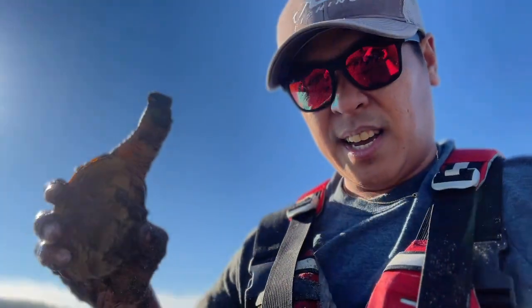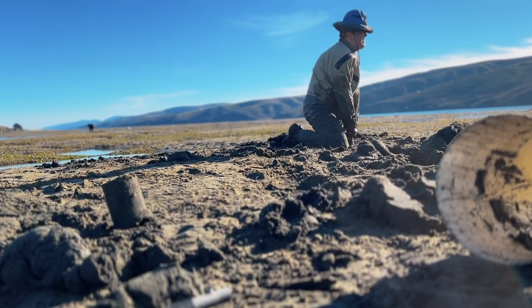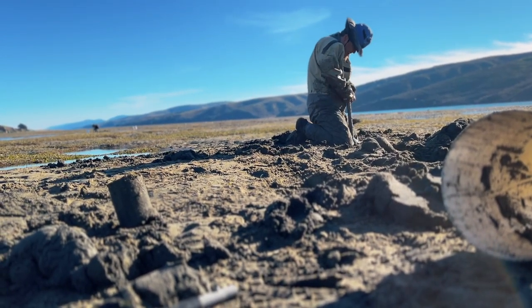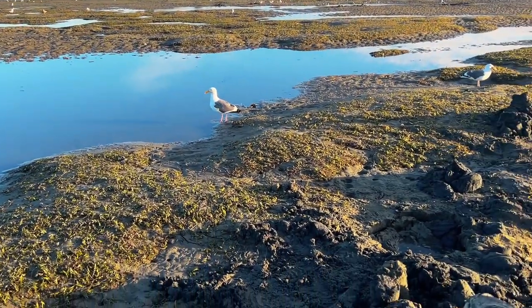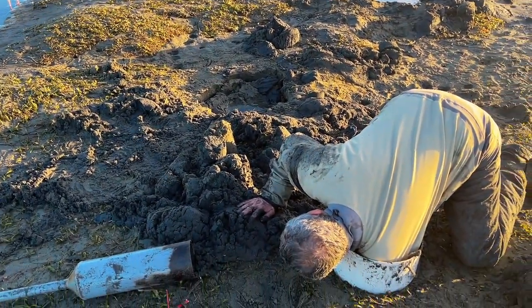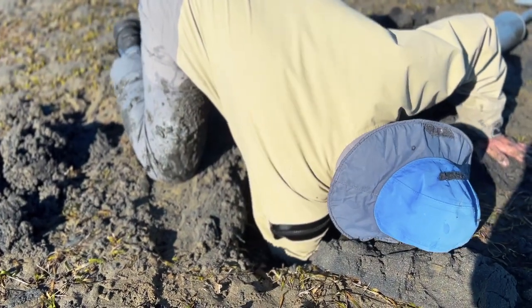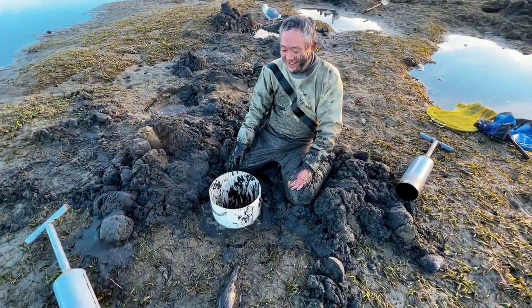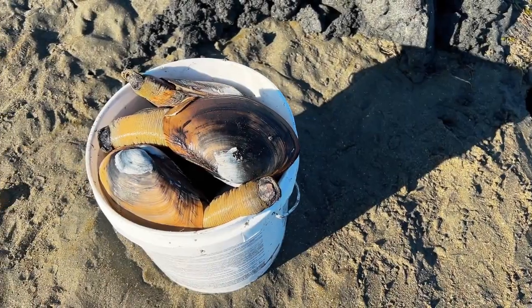Clamming is definitely hard work, and it's not for those with a weak constitution or afraid of getting dirty. You're gonna get dirty, so might as well enjoy it when you're down there. It's a lot of hard work to get to these clams, but hey, it's good exercise.